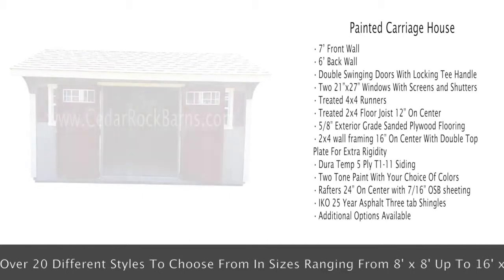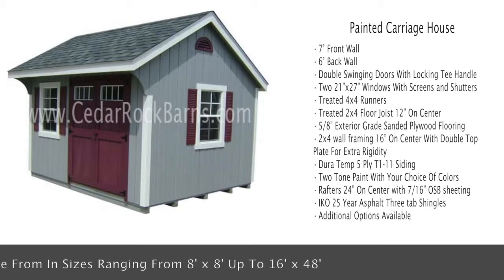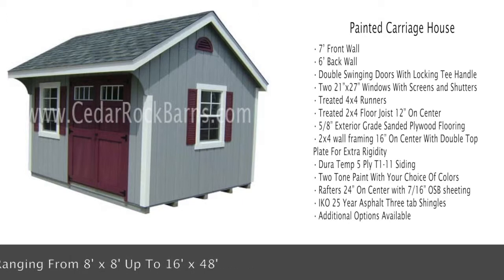2-tone paint with your choice of colors, rafters 24 inches on center with 7/16ths OSB sheeting, IKO 25-year asphalt 3-tab shingles. Additional options are available.